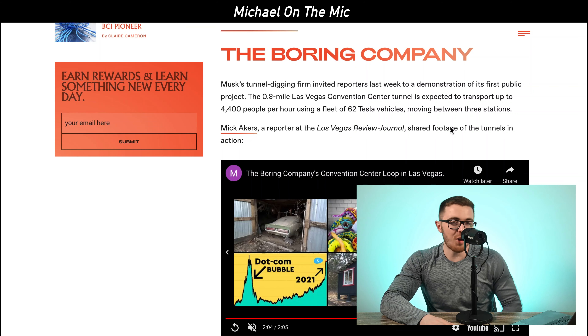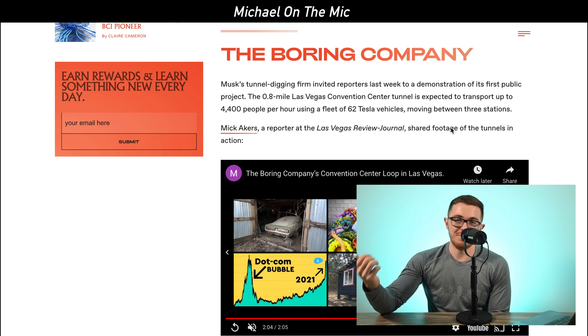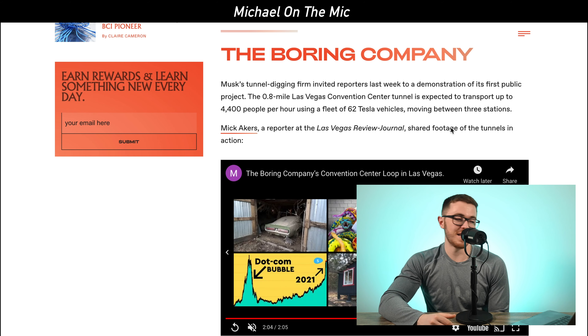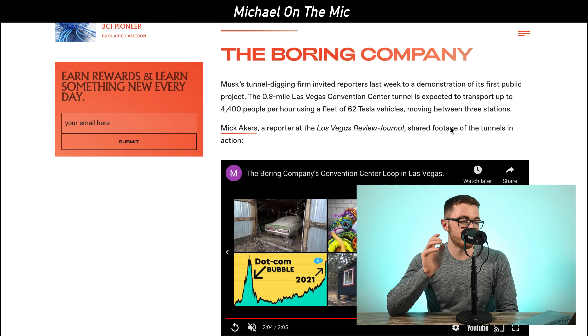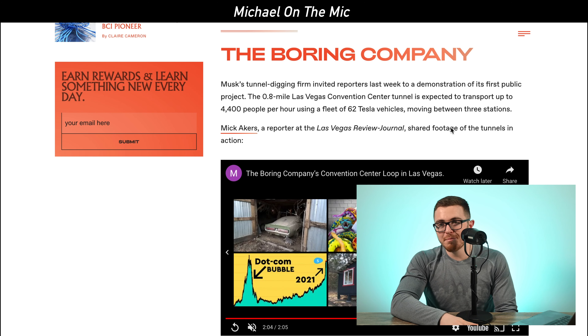Now on to Elon Musk and The Boring Company. We don't hear too much about them — all we know is that they're always building tunnels and they come out with some products every once in a while, like the flamethrower and the brick. But finally, they officially unveiled a 0.8-mile segment of the tunnel they've been working on in Las Vegas.